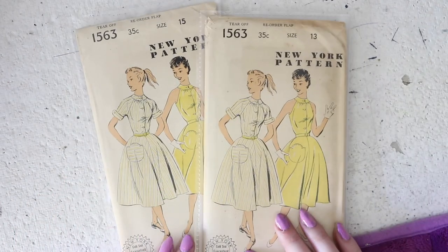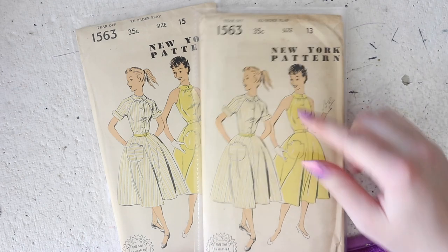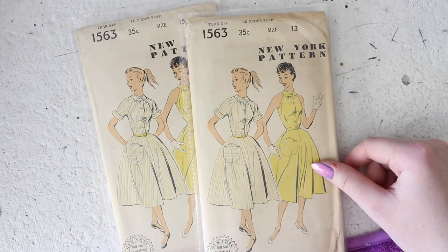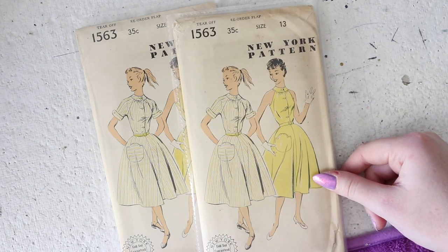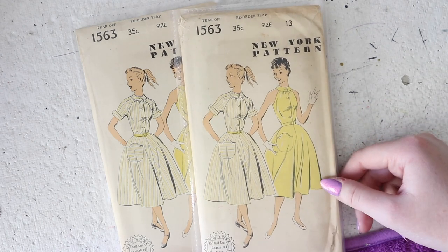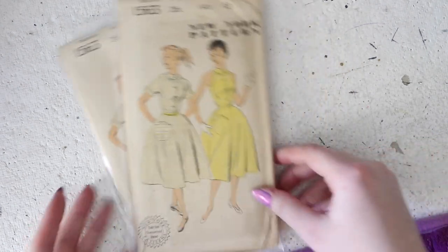I have these two in a size 15 and 13 and I'm honestly shocked these are still in the shop. This is just the most amazing summer dress. You've got this super full flared skirt with an optional tulip shaped pocket. It buttons to the waist and you can make it sort of halter style with just a single piece around the neck, or you can make it with raglan short sleeves that have a really cute rounded cuff. Both of these views are just adorable and they would be so perfect for summer, so I can't believe someone hasn't snagged these.